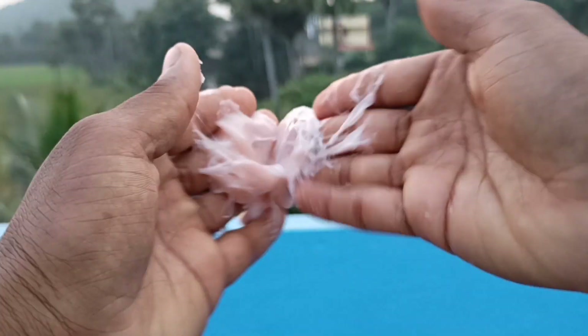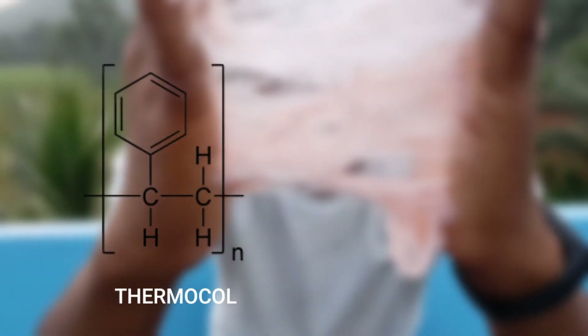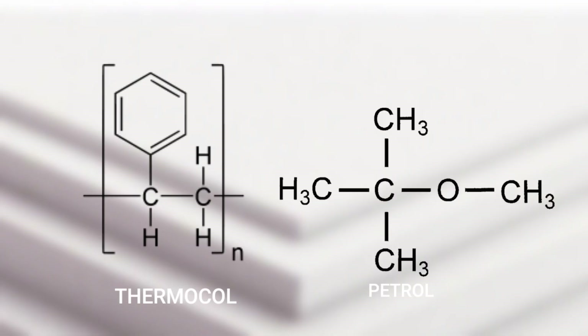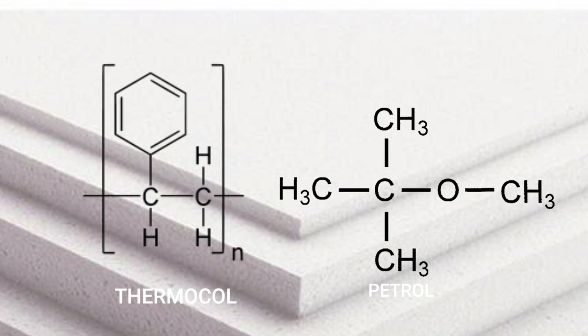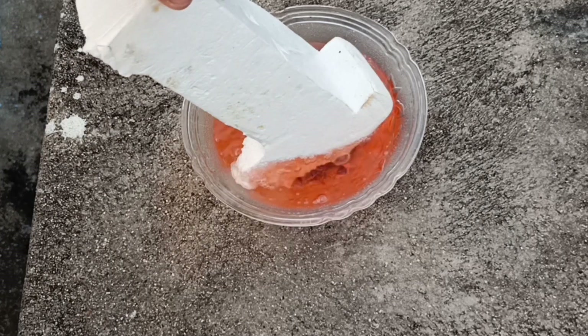Now it's time to know the science — why is petrol eating away all the thermocol? Here is the reason: thermocol is made up of polystyrene, which is a long chain of carbons that has a phenyl benzene group attached to every other carbon. On the other side, petrol is a mixture of hydrocarbons.